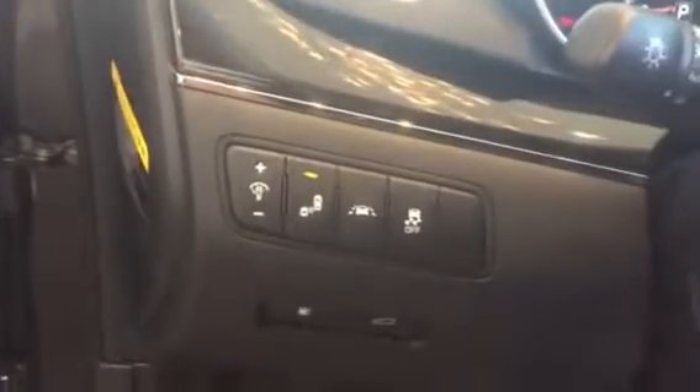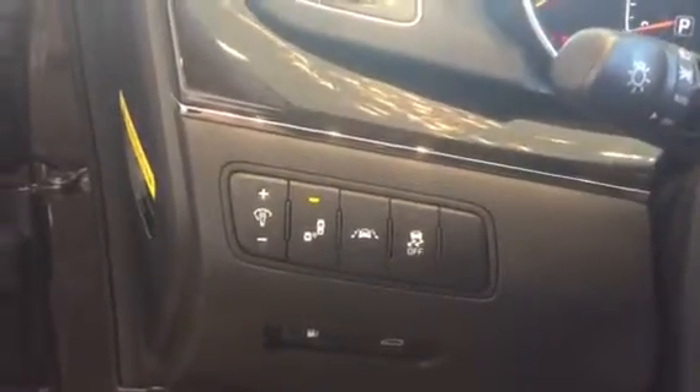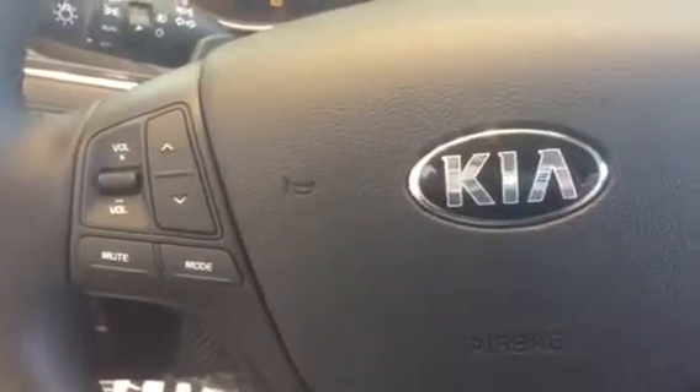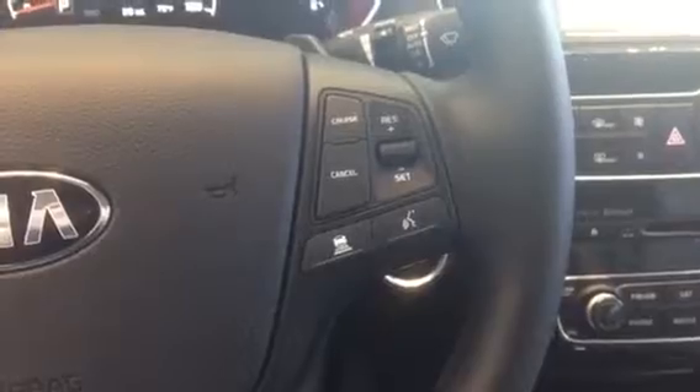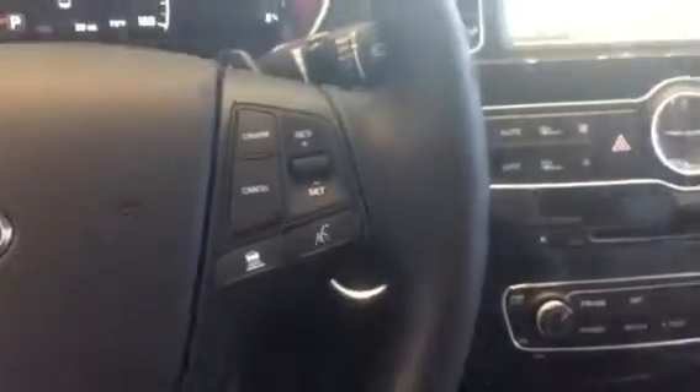You can see here on the side the safety features: your blind spot warning, lane departure warning, things like that. Then you've got your steering wheel mounted controls for the stereo, your cruise control, and some different things with the Bluetooth.